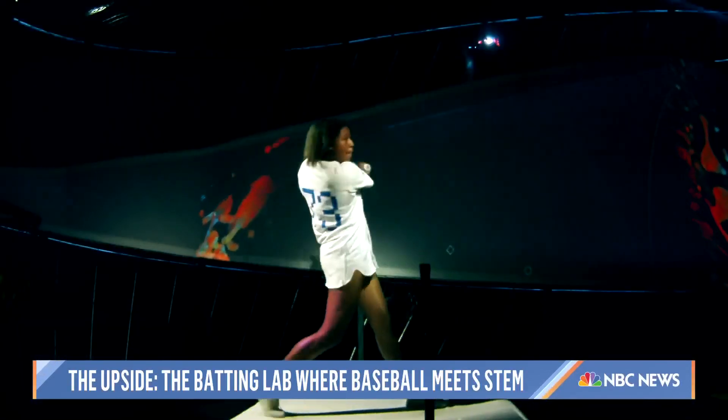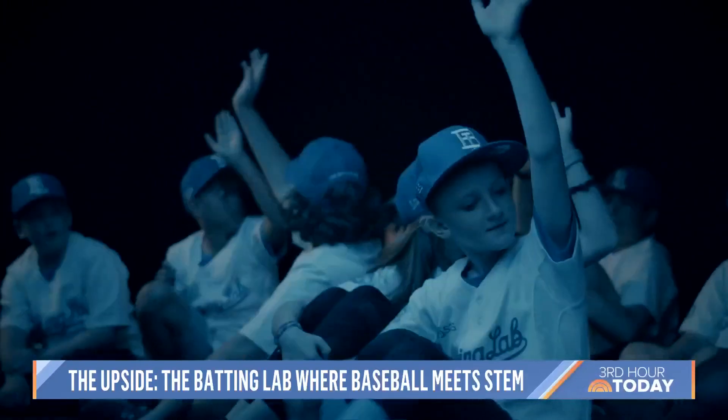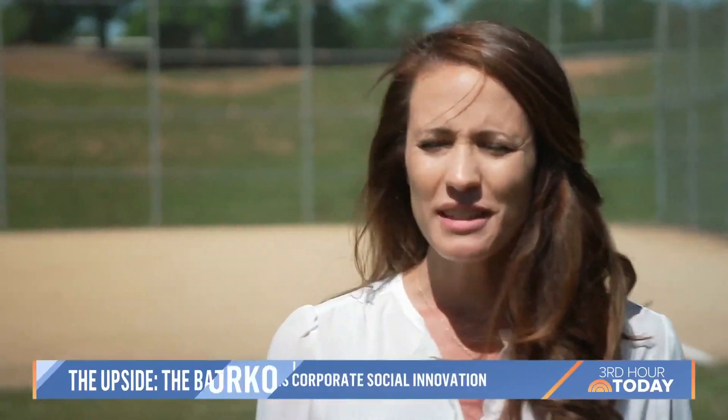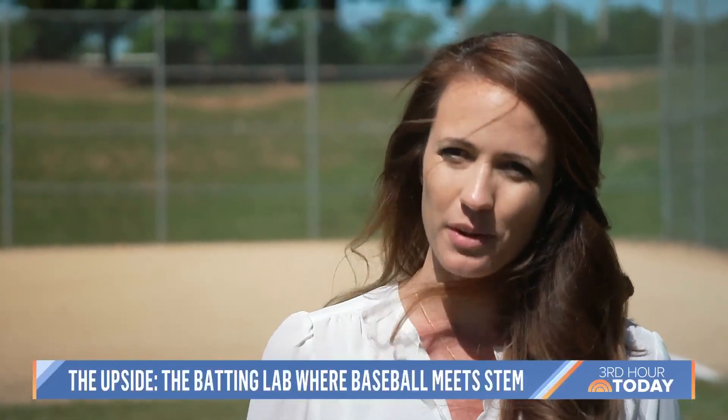The goal? A better swing, but also the kids learn how analytical skills and data can be applied to sports and beyond. We don't need students to grow up to be data scientists. We need them to be data believers — people who believe that if they're going to strategically solve a problem, data is a component of that.